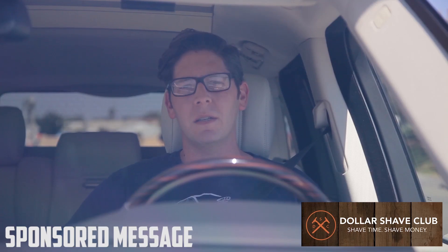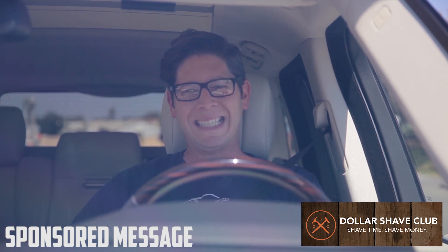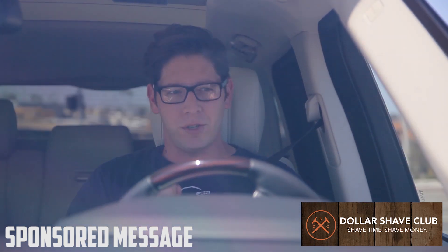How cheap is inexpensive? Well, in the case of Dollar Shave Club, we're dealing with six bucks a month. That's just a little bit more than a five dollar footlong, but it's infinitely better because it's going to last you longer than a five dollar footlong, you greedy, hungry bastards.